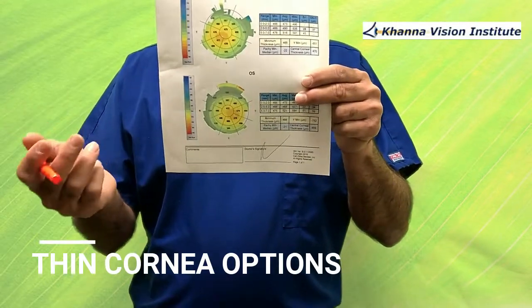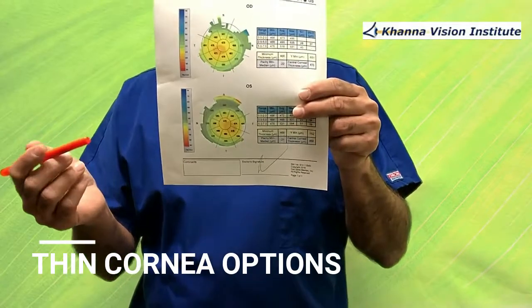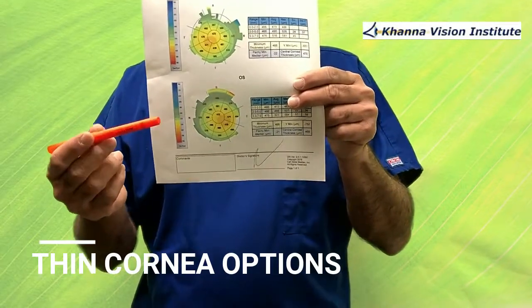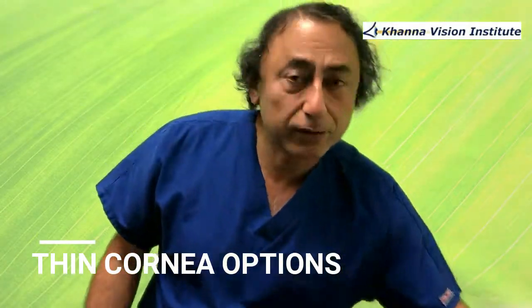The standard of care is we can do LASIK above 500, and some people would go down to 475 microns. Thinner than that, it becomes very controversial and there are better options available. So here, if you look in both eyes, it is around 465 microns.